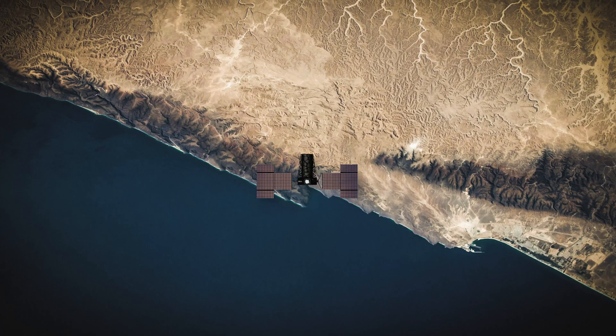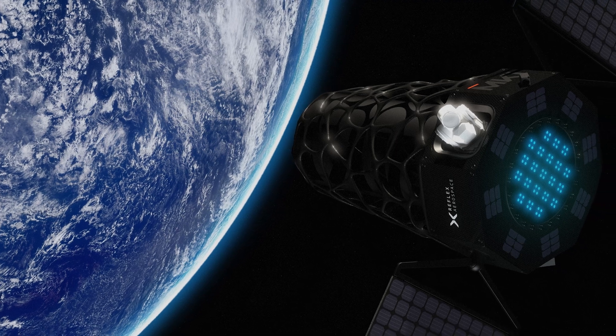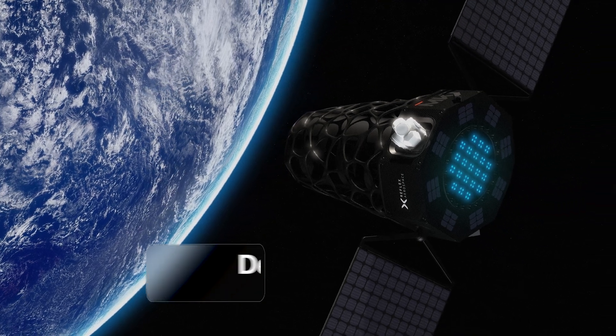Reflex was founded to reinvent the way satellites are produced. We aim to build, manufacture, and deliver satellites within 12 months after ordering them.